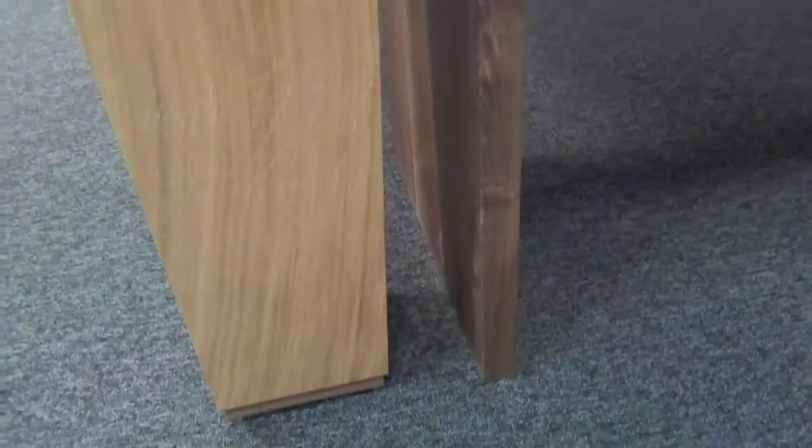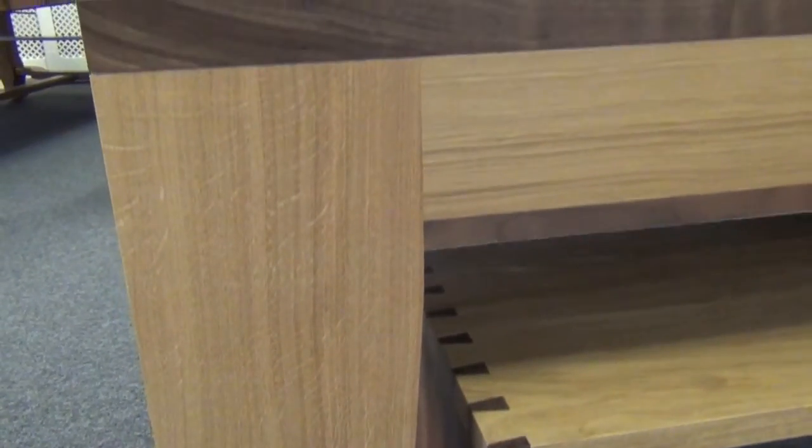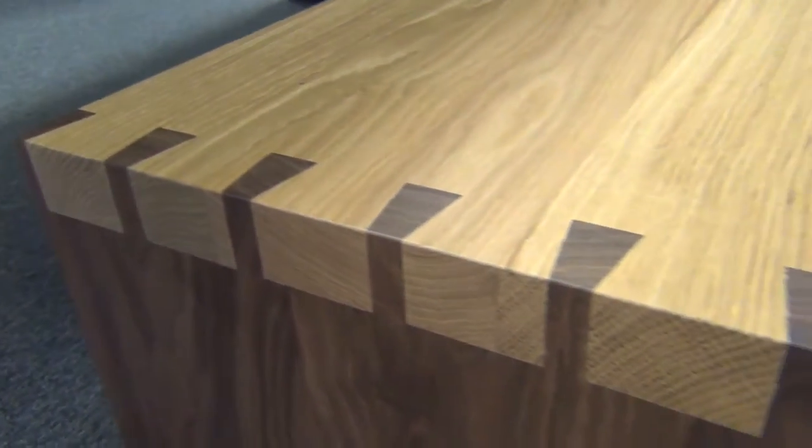Underneath the pocket is leather to protect the rail from ball strikes, and inside the pocket the balls are collected in a faux leather box. Matching benches are available to complement the table should you require them.